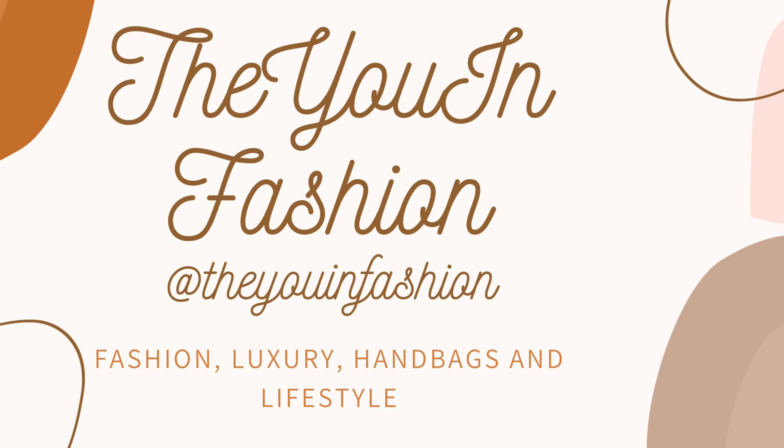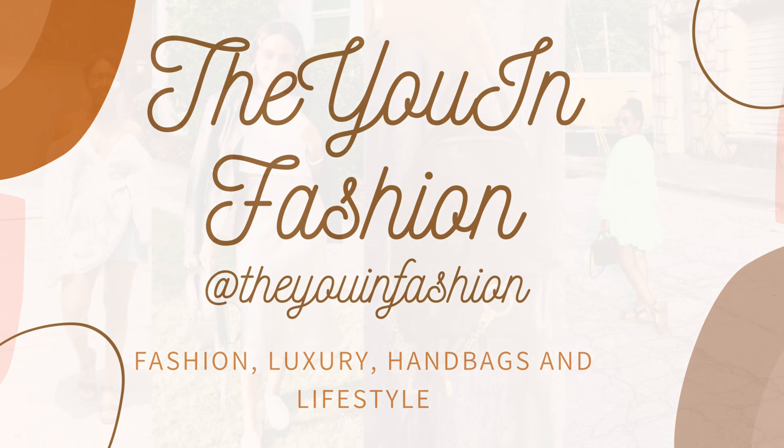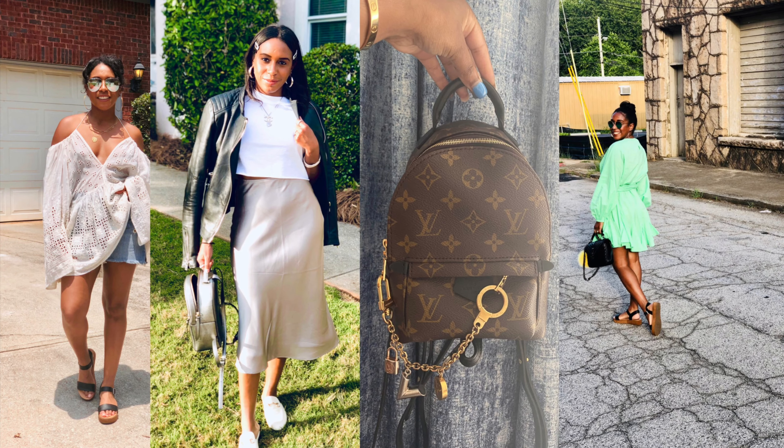So which one should you choose - the Chypre or the Oran sandals? Welcome back to my channel, The You in Fashion. My name's Megan. On my channel, we discuss fashion, luxury, handbags, and lifestyle, where I hope to help you find The You in Fashion.